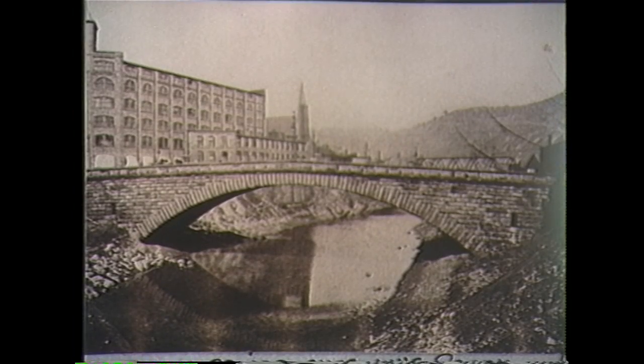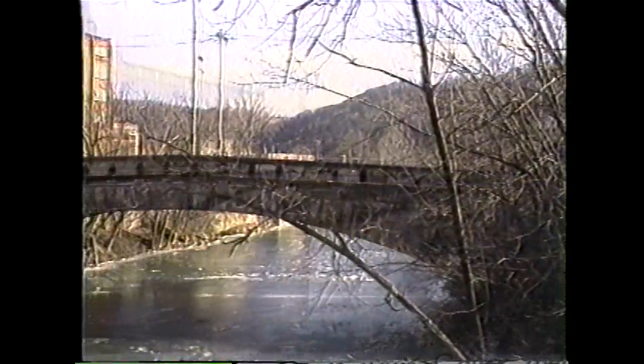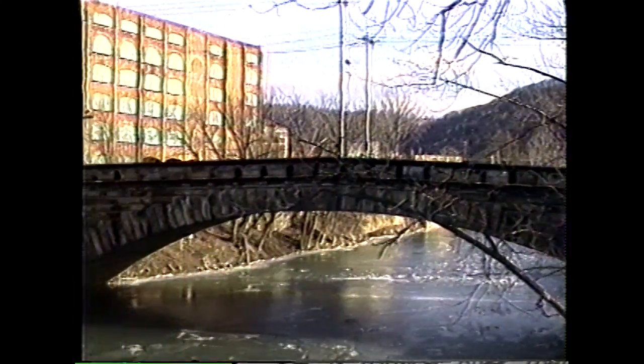The old stone bridge, shown here in 1901, connecting Center Wheeling to South Wheeling. This was one of the first bridges of its kind when it was built in the late 1800s. Here it is shown today, still in use, as Main Street runs across it.